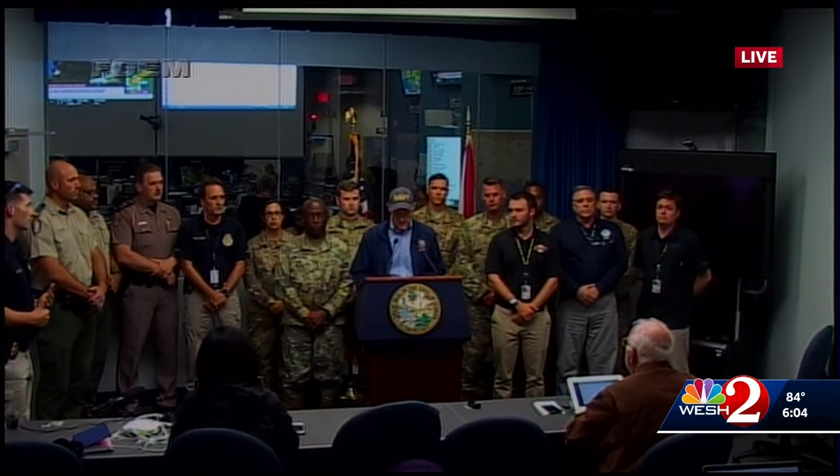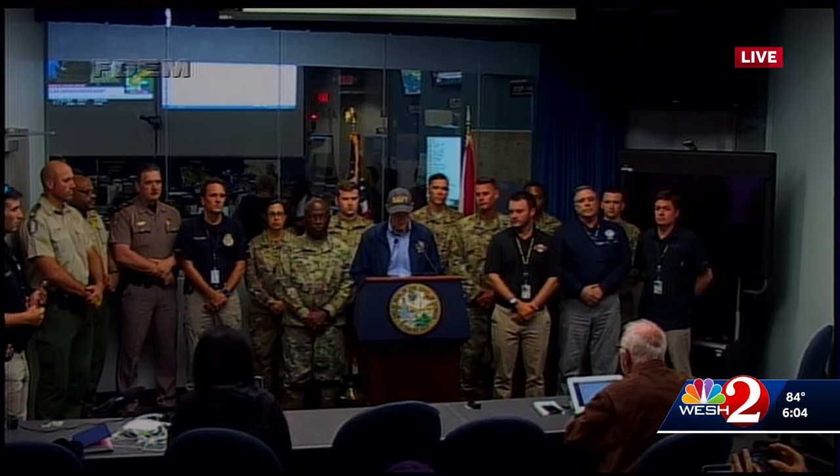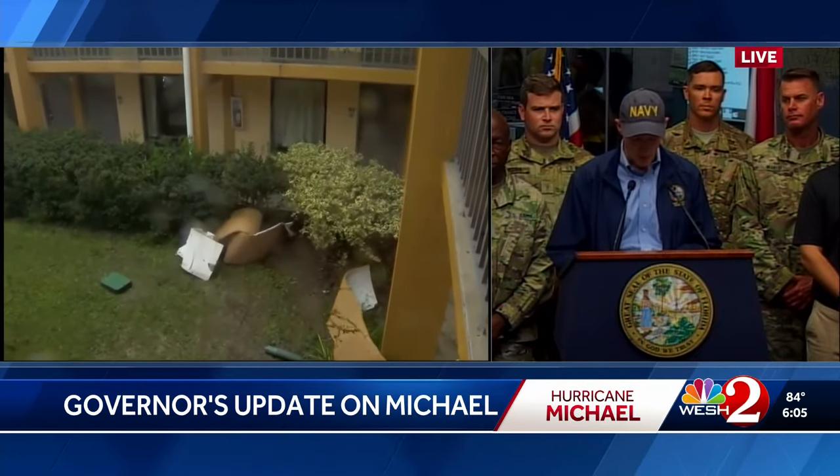Good evening. I just received a briefing on Hurricane Michael from Emergency Management here in Tallahassee. This afternoon, Hurricane Michael made landfall near Mexico Beach in Bay County as a monstrous Category 4 storm with winds of 155 miles per hour. Following the landfall, I requested that President Donald Trump issue a major disaster declaration to allow federal resources to flow quickly into the impacted communities. I spoke with the President earlier today, and he is committed to making every federal resource available to help the recovery. Hurricane Michael is the worst storm that the Florida Panhandle has ever seen.